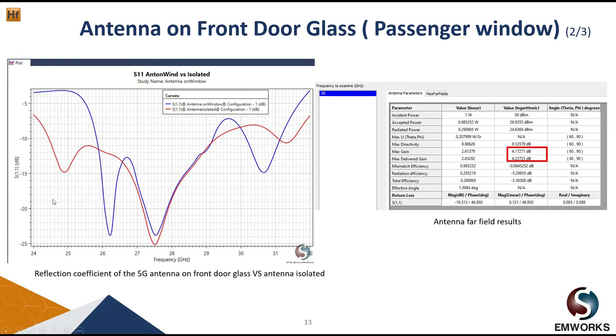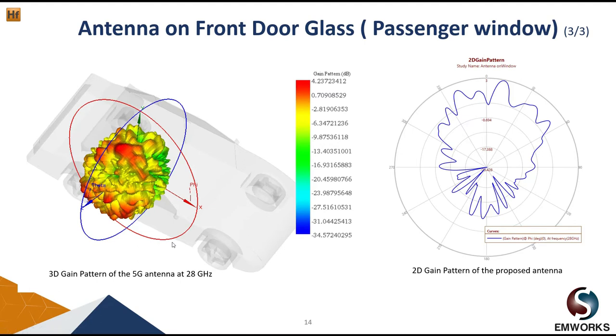Our antenna still meets the standard specifications — the reflection coefficient is less than -10 dB from almost 26 up to 29 GHz. The 3D gain pattern shows the antenna has a gain of 4 dB, and here is the corresponding 2D gain pattern of the antenna.